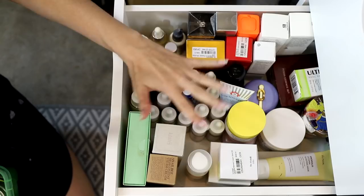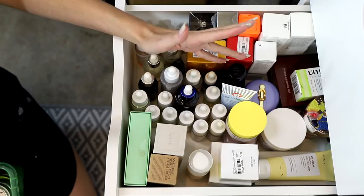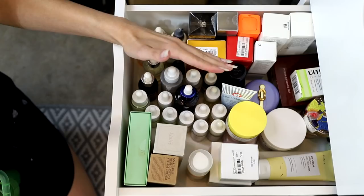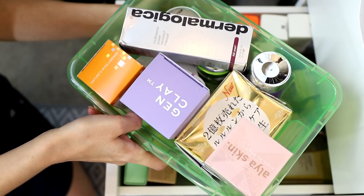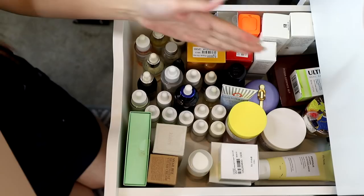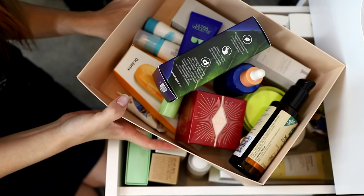Two problems with this next drawer — it's my serum and moisturizer drawer. Serums are the worst; they take so long to use up. Moisturizers too. I feel like it's one of the products I get most in PR and it's not helpful. Also I just found another tub of masks — I'll address that in a minute. I think I also have facial oils in here.